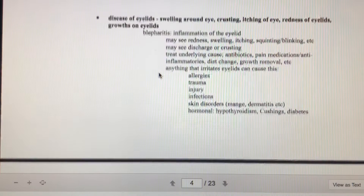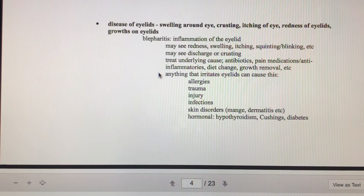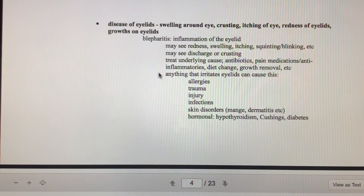It's not just the eye globe itself — the eyelids can have problems too. You'll see swelling around the eye, crusting, itchiness, redness, and possibly growths on the eyelids. Blepharitis — "blepha" referring to the eyelids — is inflammation of the eyelids. When you have inflammation anywhere, you see redness, swelling, pain or itching, and usually some discharge. If there is blepharitis, we want to treat the underlying cause: antibiotics for infection, anti-inflammatories to bring down inflammation, and pain medication. Anything with the eye is painful — we should be giving pain medication to all animals coming in with eye conditions.